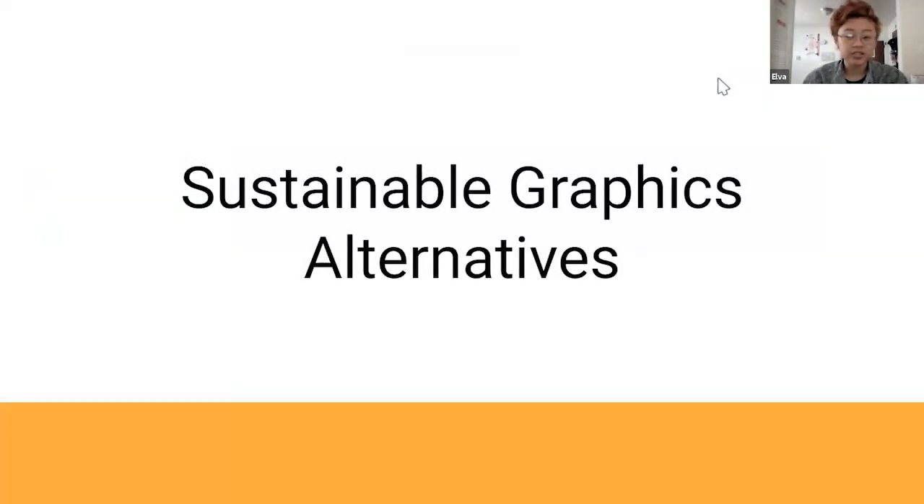Auburn and I worked on sustainable alternatives specifically in regards to graphics — mostly things like substrates, vinyls, everything you associate with stuff that you see rather than touch or feel.